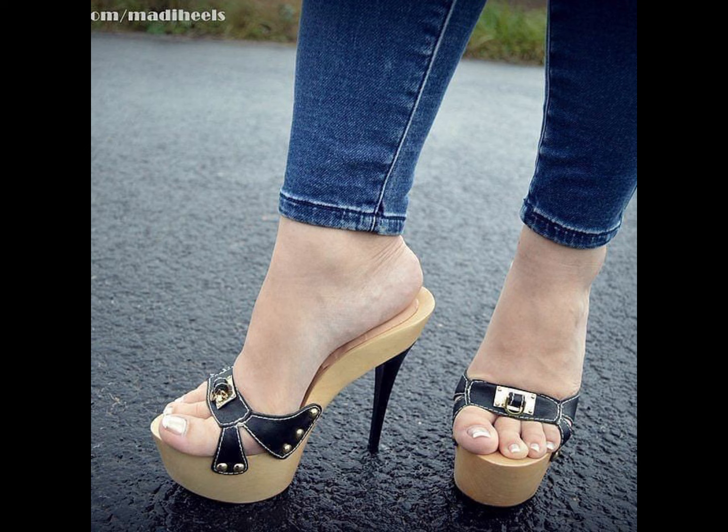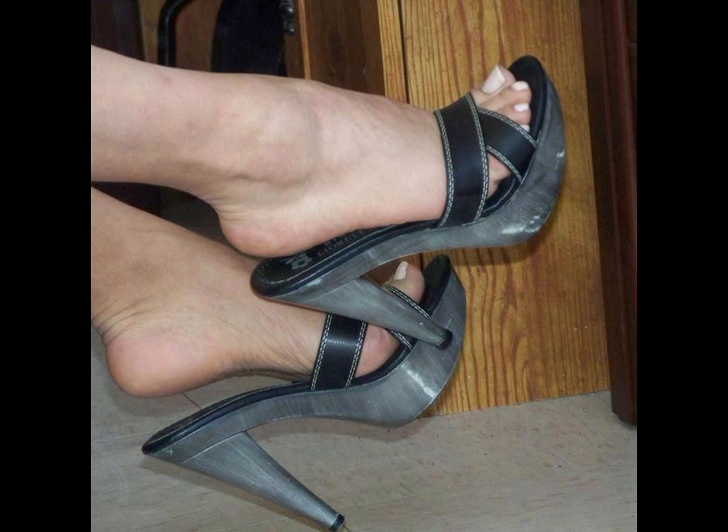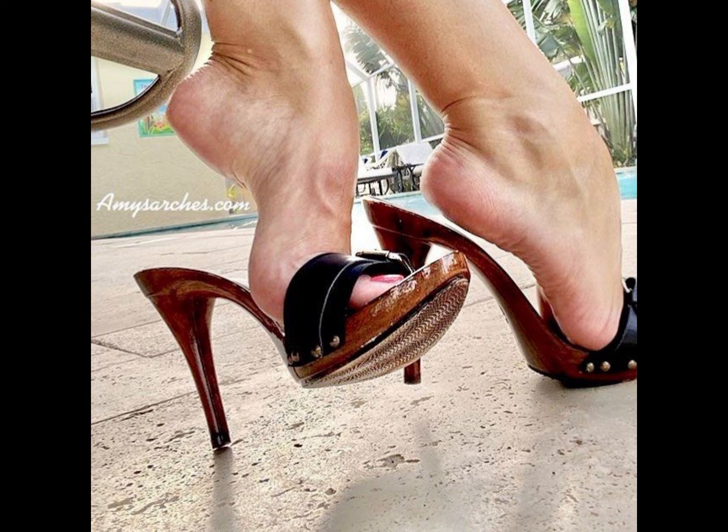Hey guys, welcome back to my YouTube channel Trendy Fashion. How are you guys? I hope all of you are doing well and enjoying good health. Dear friends, today my video topic is about the most stylish and very gorgeous stiletto high heels.